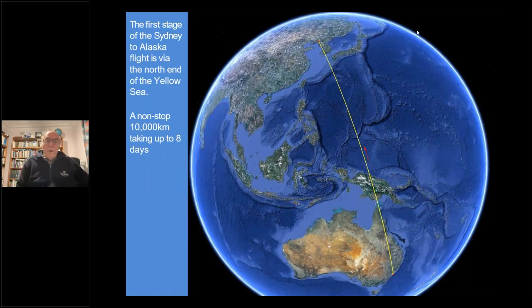From Australia - from Sydney or wherever - directly to between Korea and China, the line finishes up in the Yellow Sea. This is the first stage of the Sydney to Alaska flight via the north end of the Yellow Sea, between Korea and China. A nonstop flight of 10,000 kilometres, taking up to eight days on that first flight - so they've used a lot of energy on that trip.